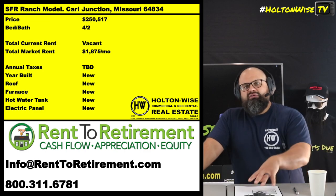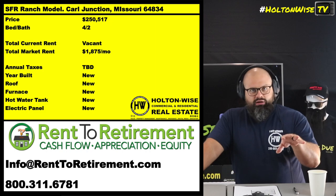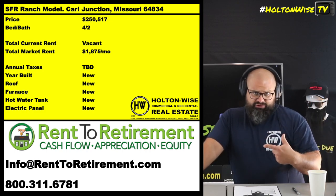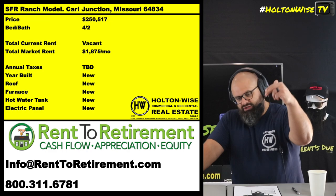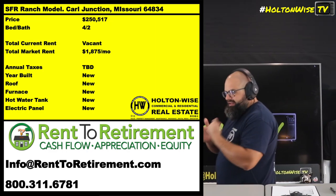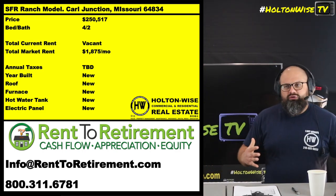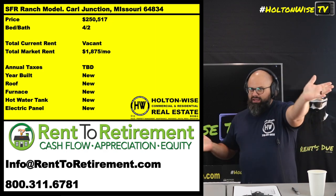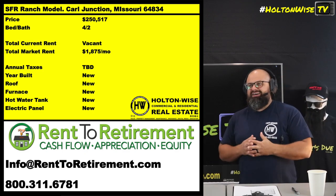If you're interested in having Rent to Retirement build you one, two, three, four, or five of these properties — they're doing them throughout Carl Junction, Missouri — just reach out to them. Tyler's got their info on screen, and we'll put it in the notes below. They'll discuss the finer details, how to get started, how property management works after the fact, and will underwrite it to make sure you qualify for 100 percent financing.